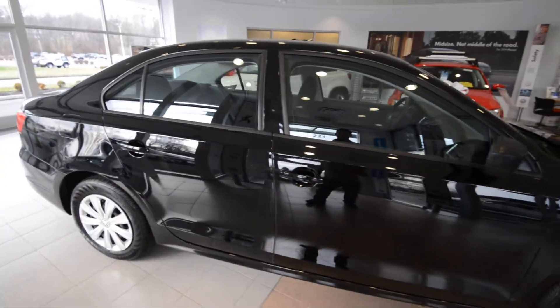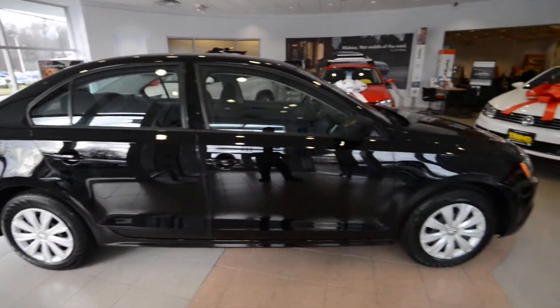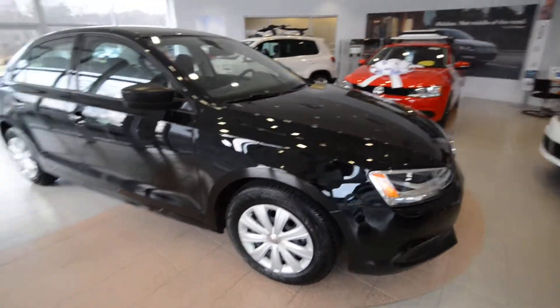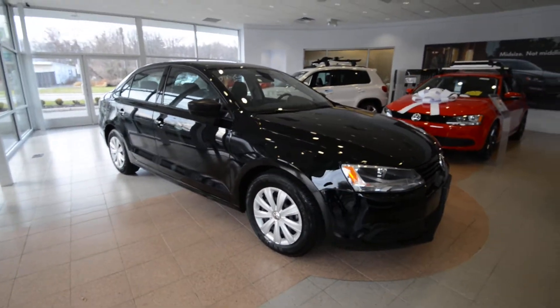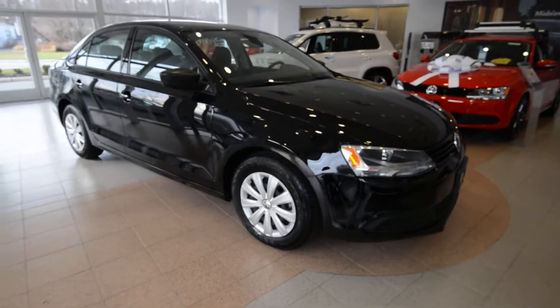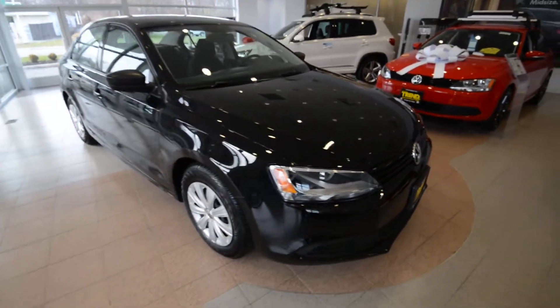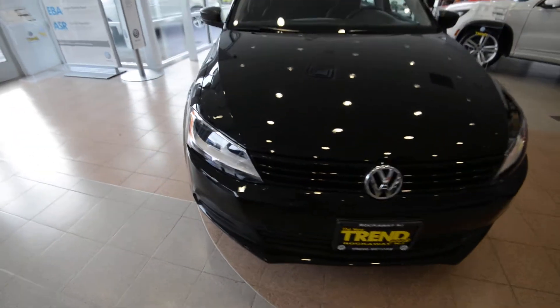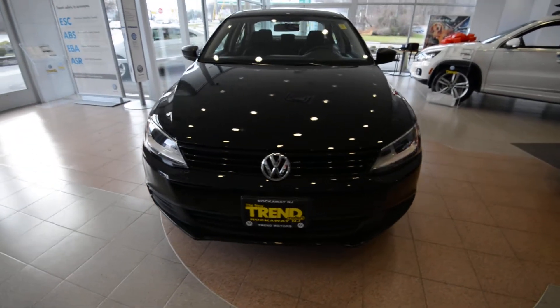This car has the balance of the factory warranty, which is 3 years, 36,000 miles, bumper-to-bumper coverage, and 5-year, 60,000 powertrain. You also get 3-year, 36,000 miles of carefree maintenance, so you get your 10, 20, and 30 maintenance intervals covered by Volkswagen. You also get roadside assistance.